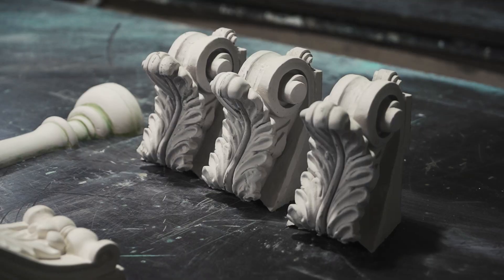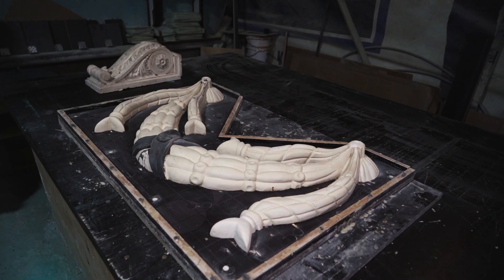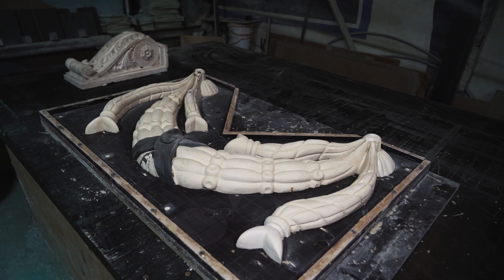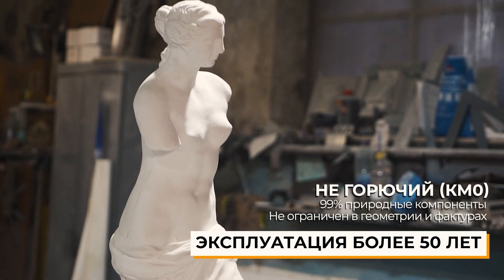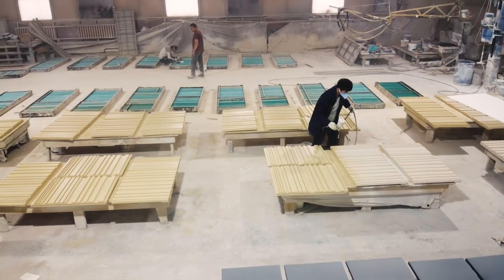GFC is a non-flammable, ecologically clean, and vandal-proof material. Architectural decor made of fiberglass concrete is available in an almost unlimited diversity of shapes, colors, and textures.